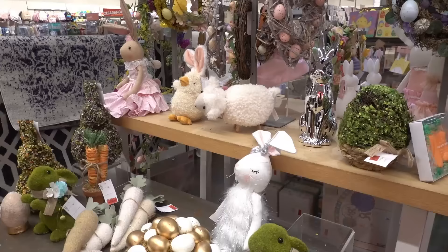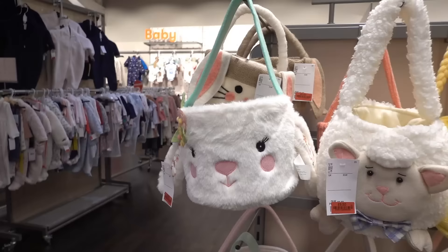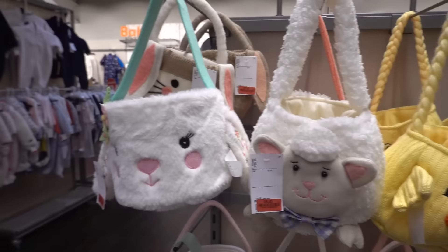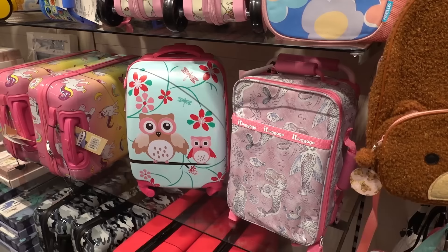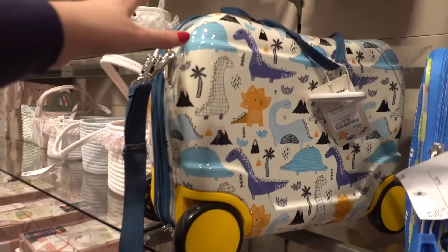Now in the homeware section, I've noticed a lot of their Easter products are reduced, so if you haven't bought any yet definitely have a look at the Easter decorations because they all have red tickets on. Even the Easter baskets in the children's section are all reduced and these start from £6.50. Look how adorable the children's luggage range is — you can get luggage for £24.99 and this design for £32.99.